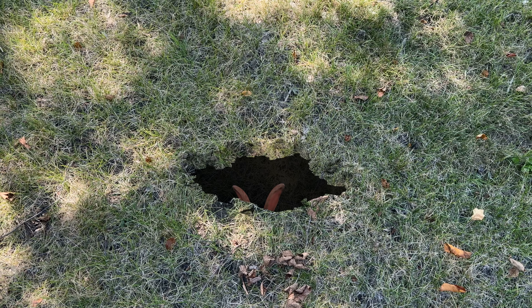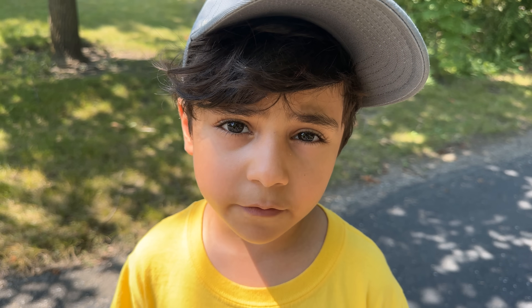Oh, I see a hole over there! Let's go see what animals are over there.